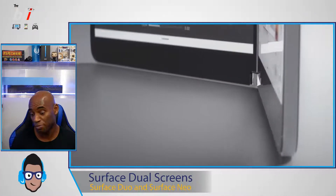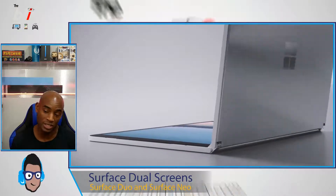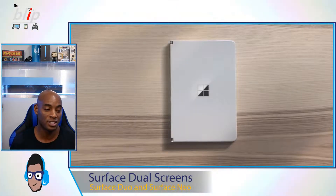The Surface Neo is a competitor in the dual-screen laptop space. The price will probably be north of $2,000 just because of the dual screen. Very excited for this device.